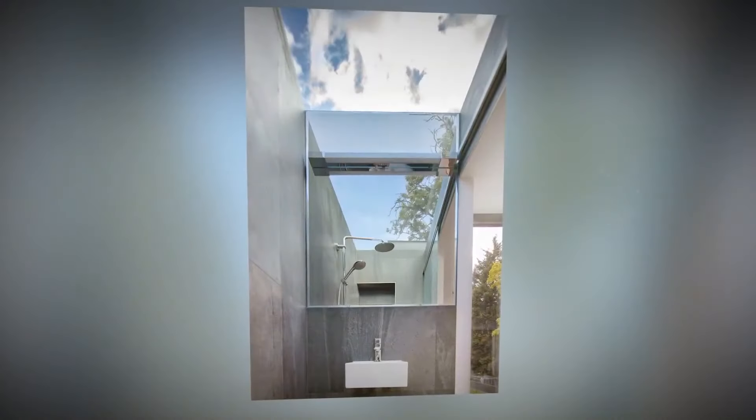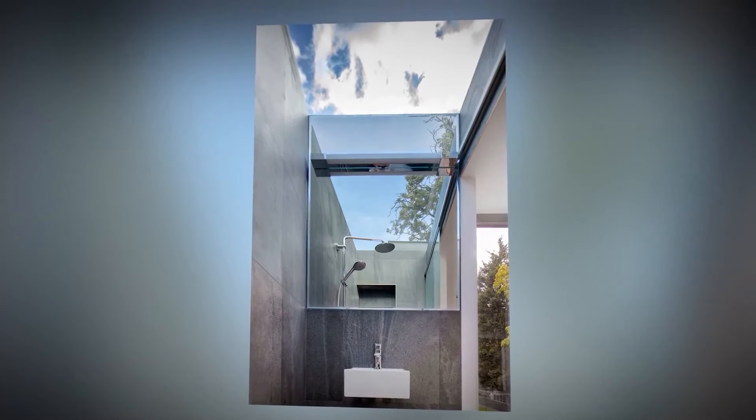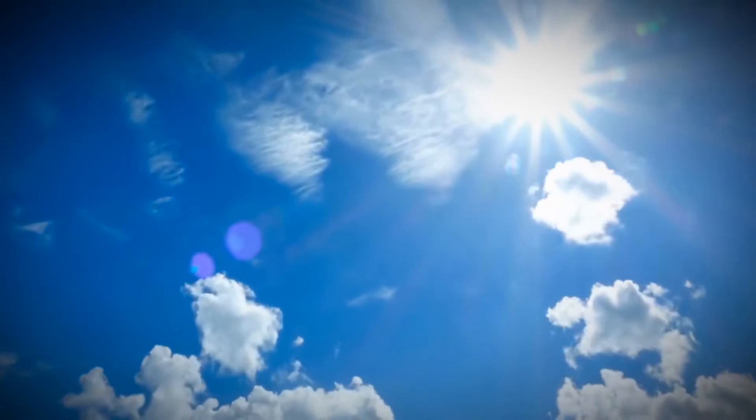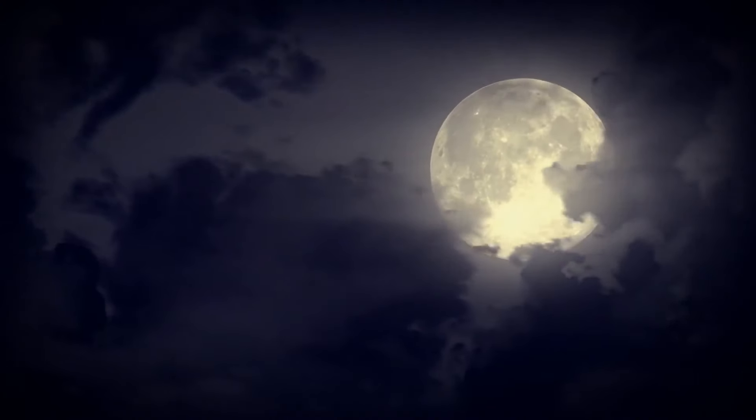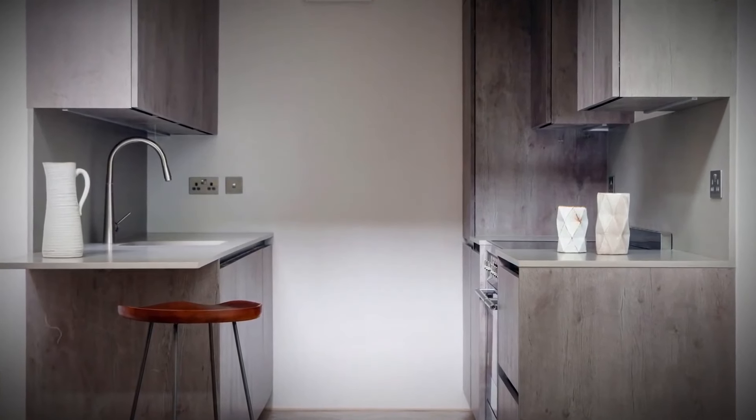However, the uniqueness of the project doesn't end there. In addition to the fact that each floor has access to the terrace with a magnificent view located on the courtyard side of the house, the bathroom on the third floor has a glass ceiling, so you can endlessly admire the blue sky or the night stars while taking a shower or a relaxing hot bath.